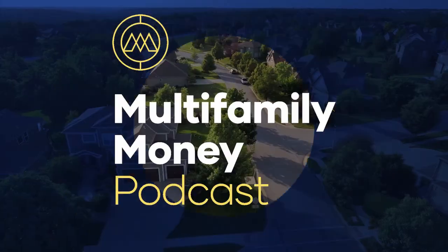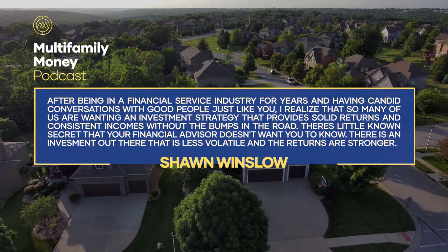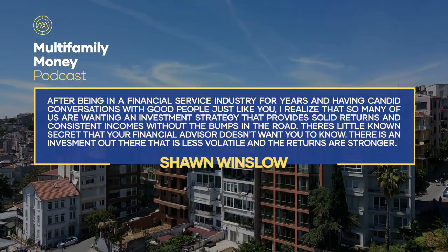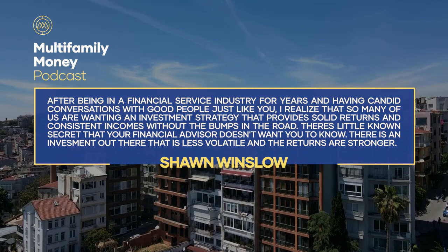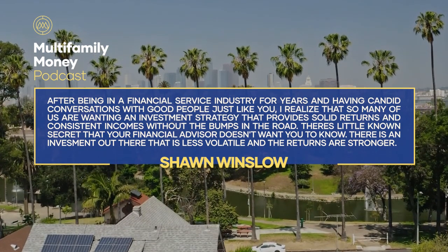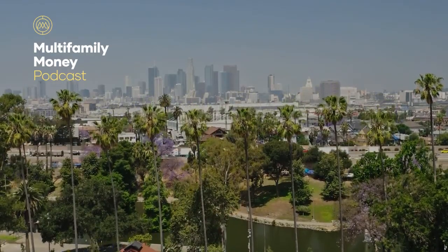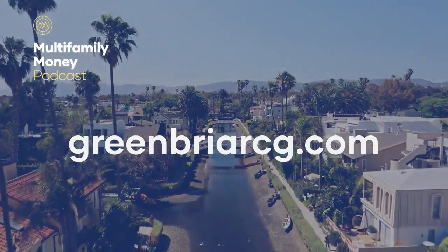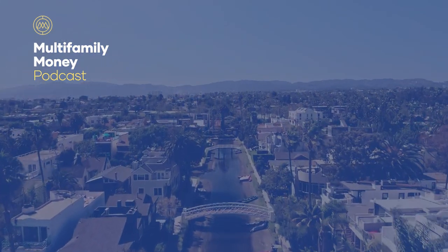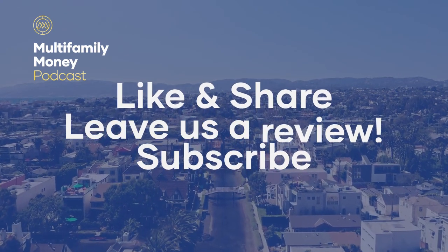This is Sean Winslow. After being in the financial service industry for years and having candid conversations with good people just like you, I realized so many of us want an investment strategy that provides solid returns and consistent income without the bumps in the road. There's a little-known secret that your financial advisor doesn't want you to know — there is an investment out there that is less volatile and the returns are stronger. Get more details by going to greenbriercg.com and clicking on the free report. If this show provided you any value, feel free to leave an honest written review and share it with a friend who needs it.